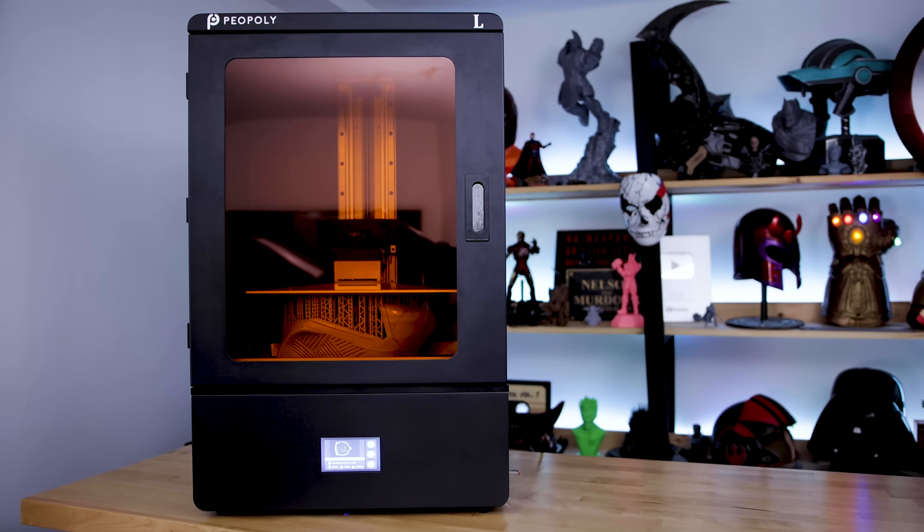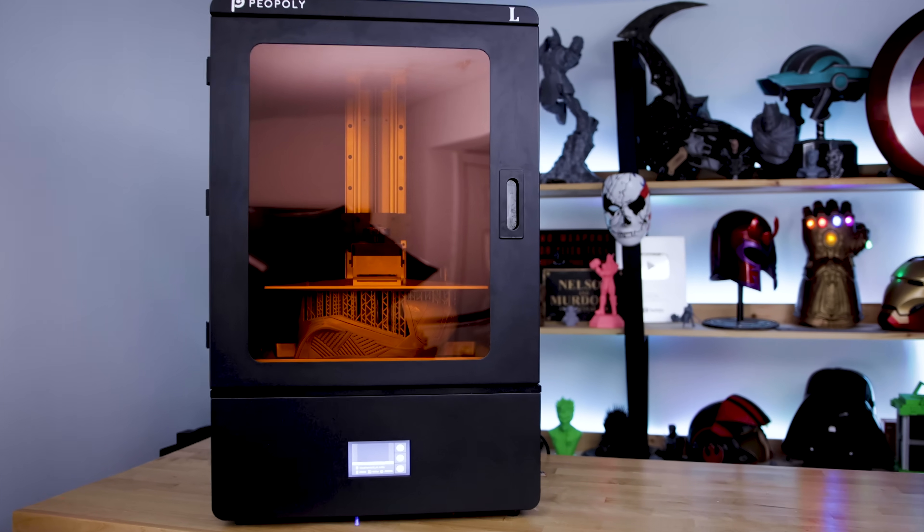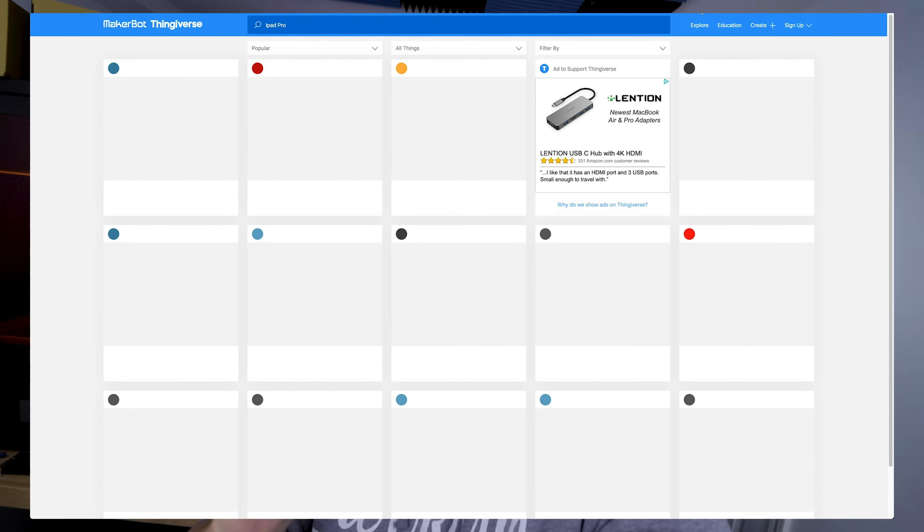What is going on you guys, I'm Jesse here. Ignore this monster of a machine behind me — more on that in a future video. But if you're anything like me, you're probably stuck at home looking for something to 3D print. And if you've looked at Thingiverse in the last handful of days, you've probably noticed it looks a little bit different.